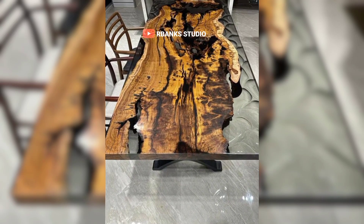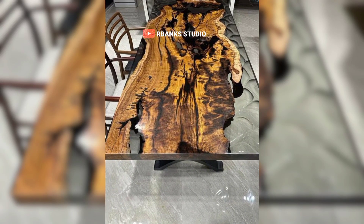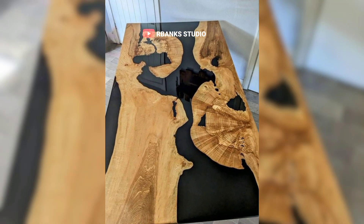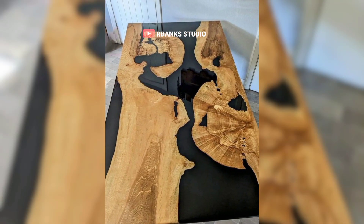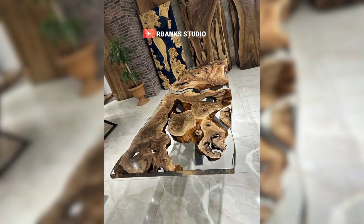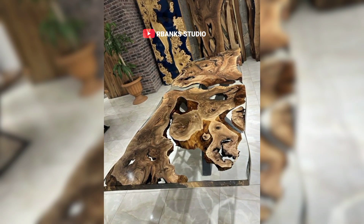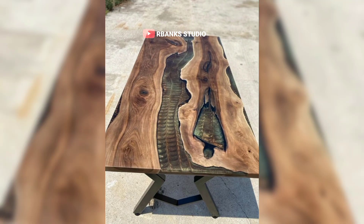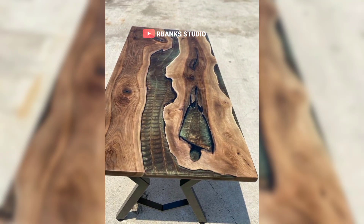Transform your living room into a sanctuary of comfort and style with a perfect combination of a cozy rug and a sleek opposite table. To create a cohesive and inviting living room, pair this opposite table with a plush cozy rug. The softness of the rug beautifully contrasts with the glossy hard surface of the table.